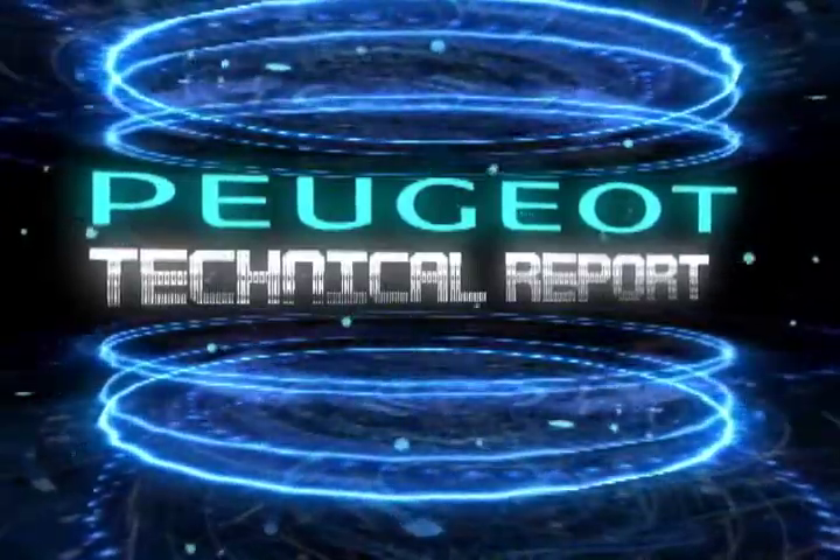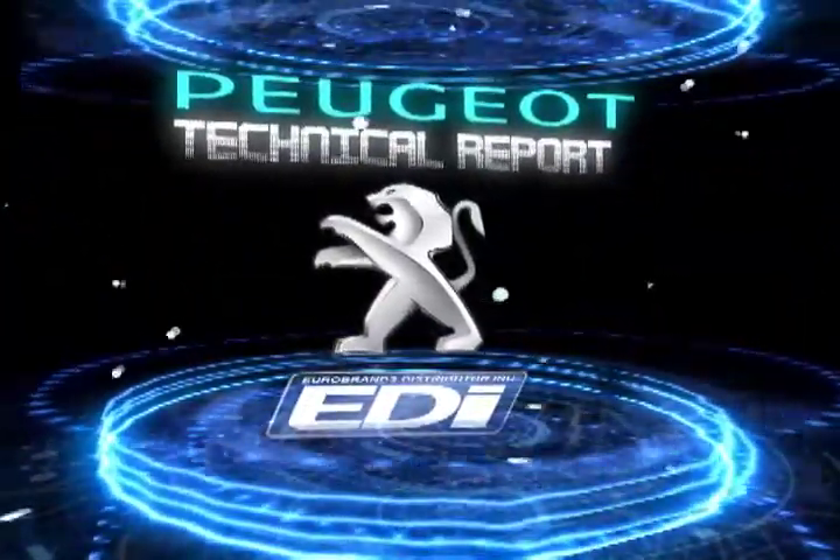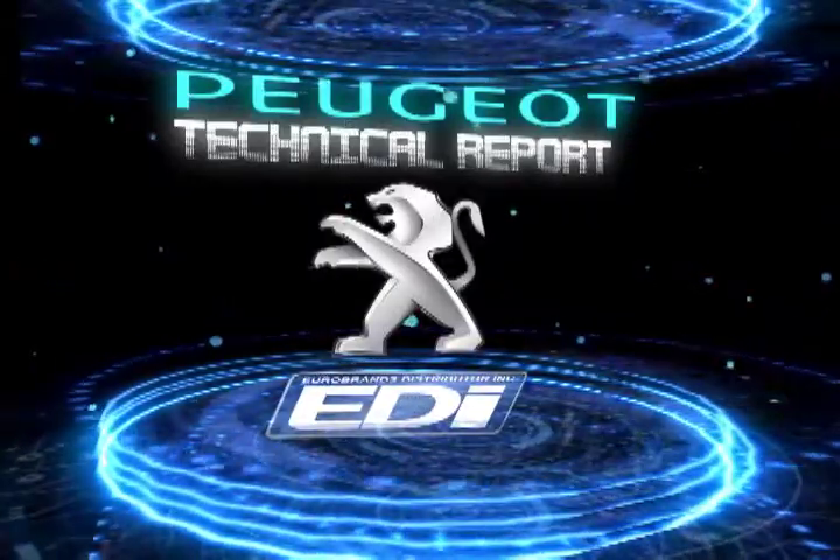The Peugeot Technical Report is proudly brought to you by Eurobrand Distributor Inc., exclusive importers and distributors of Peugeot vehicles in the country.